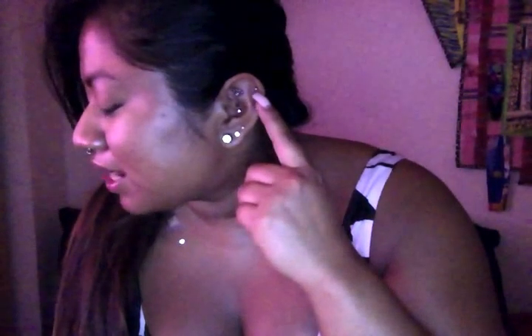To start off, on my right ear I have various lobes, a hoop, a stud, my Rook pierced, and right below it I have my Conch, if you can see that.